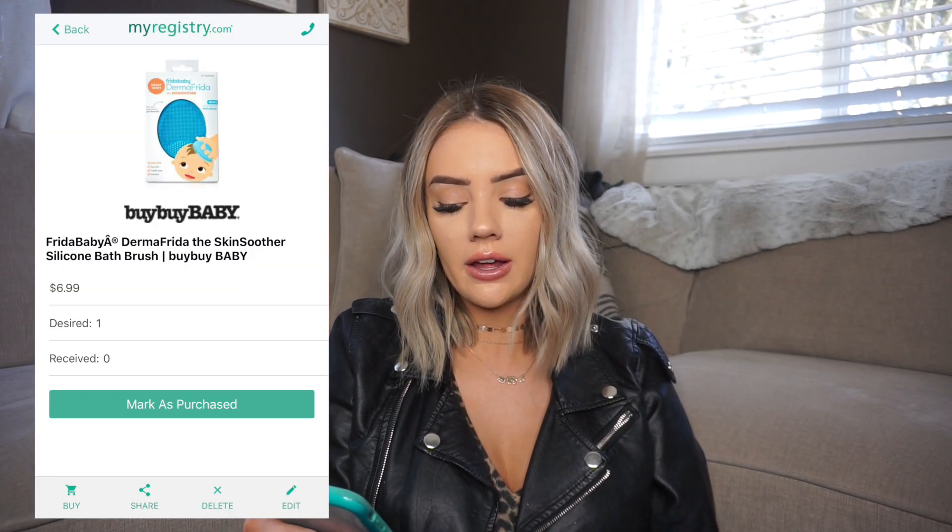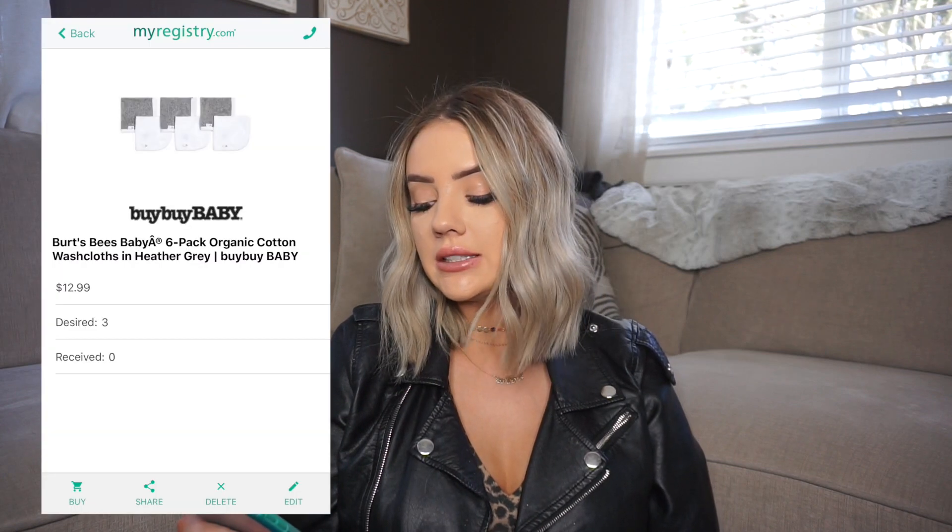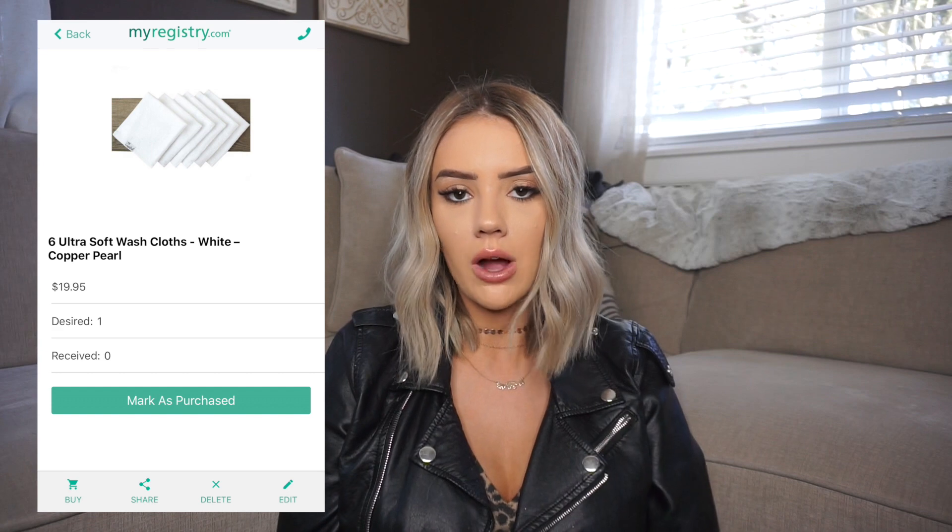The last few care items are the Frida Baby DermaFrida skin soother silicone bath brush — I thought this would be good to wash baby's hair gently while helping get stuff out of his scalp. We also have Burt's Bees cotton washcloths and Copper Pearl washcloths. That's everything in the care and bath category.